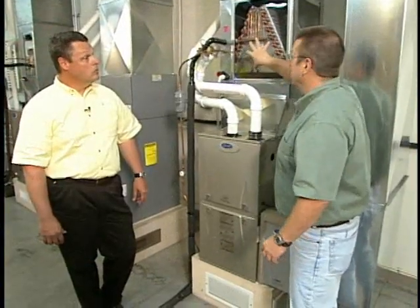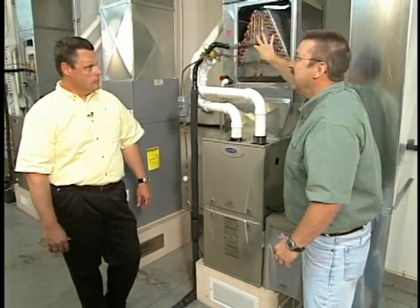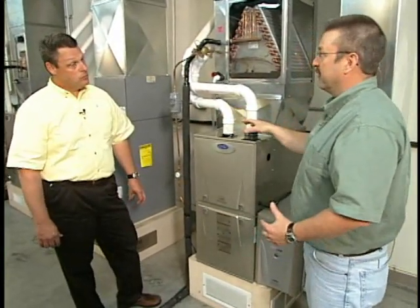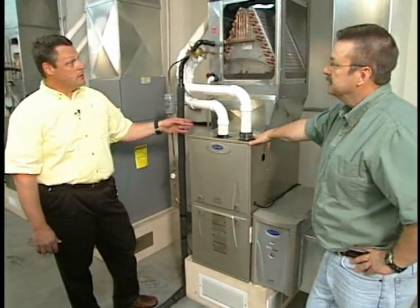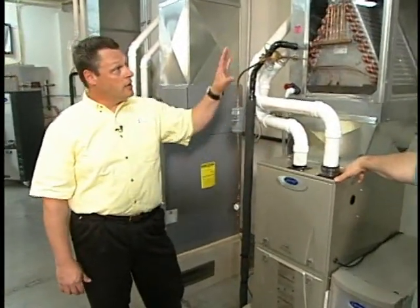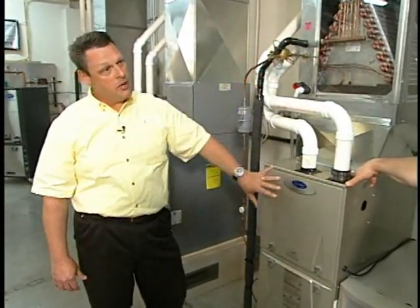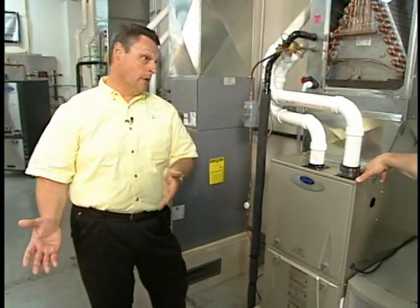Quickly, on the A-coil up here in the plenum — a lot of people don't realize this is where the air conditioning takes place. If I'm considering replacing my furnace, is it a good time to consider replacing my air conditioning as well? It's a great time, because you've got the heating contractor in your home and they can take care of the cooling system at the same time, which is ultimately going to save the homeowner a lot of money.